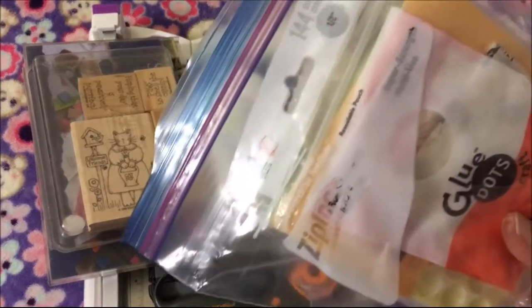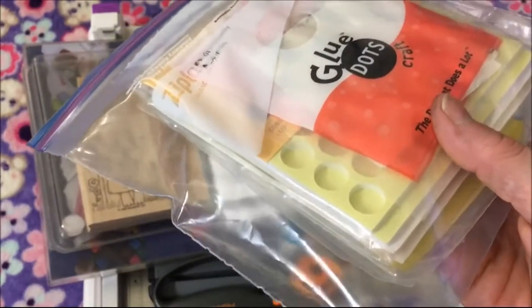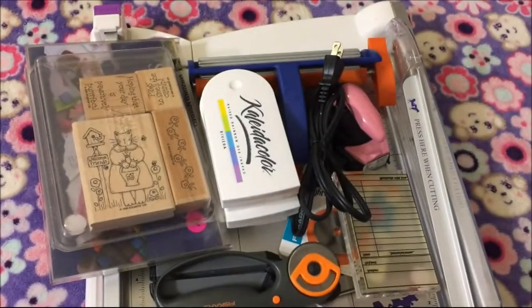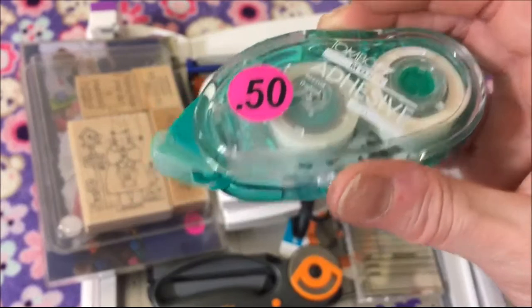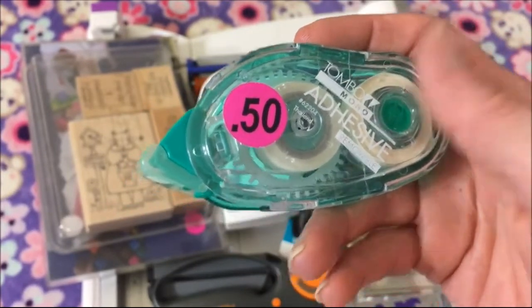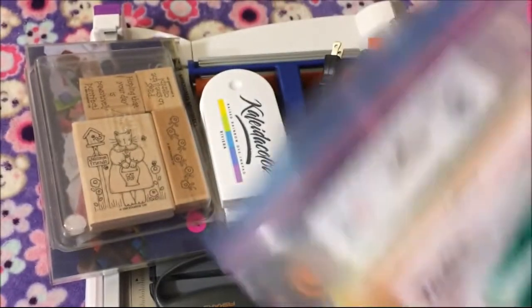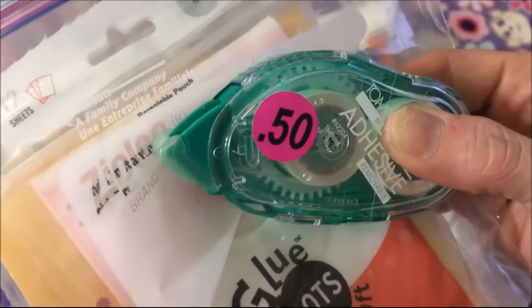Then I got this bag — it's mostly some glue dots and some foam pop-up dots, and it came with this glue too. There's a little bit left but this is one of those refillable ones. I like the pink one so I got that. All of those came together and it was a dollar.